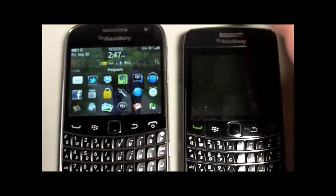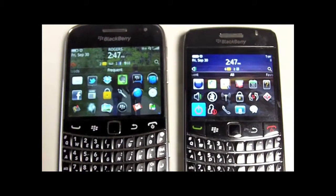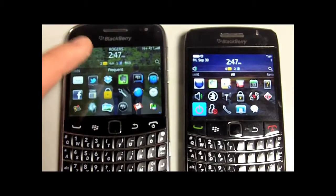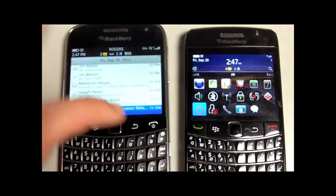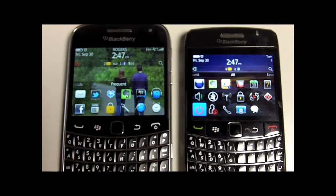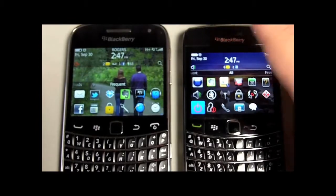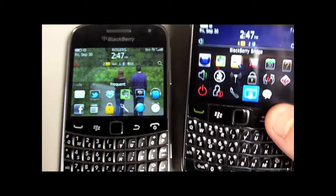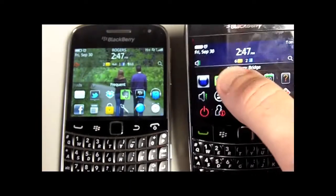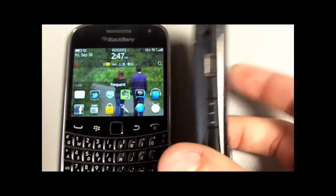The 9900 is the first all-touch QWERTY Bold. What that means is that the screen is completely touchscreen, and there's also the full QWERTY keyboard which is the form factor that people love with the BlackBerry. So this is the 9780 — this was the flagship model until the Bold came out.